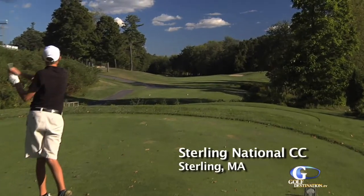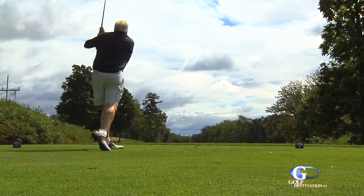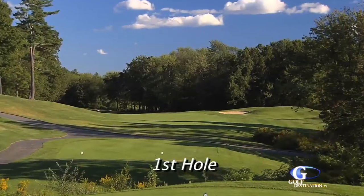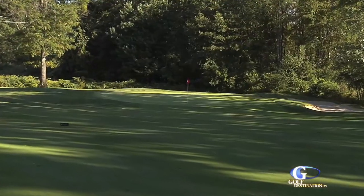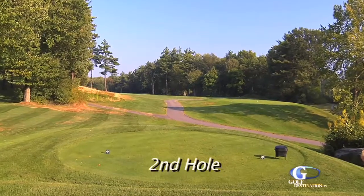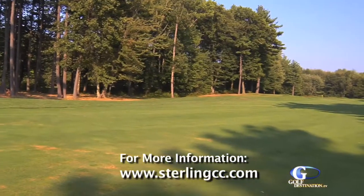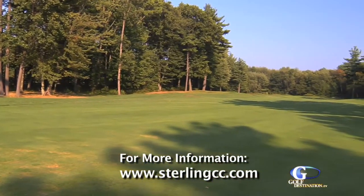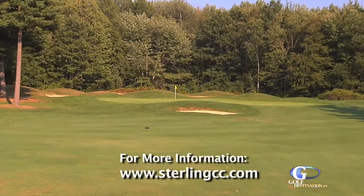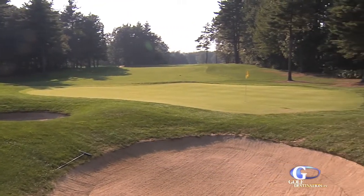Now let's take a look at the front nine of Sterling National Country Club. The par five first hole is a nice opening hole that allows you to wind up. Long hitters can choose to go for it in two because it's reachable. The green is deep and narrow and has only one bunker protecting it. The second hole is the number one stroke hole on the course. This dogleg par four requires a good drive off the tee and a mid to long iron shot to a protected green. If you were to list one of the better par fours in the state, this hole would be on it.